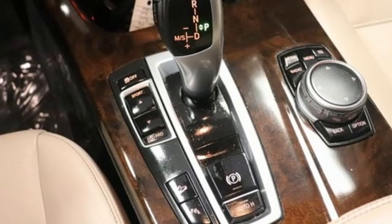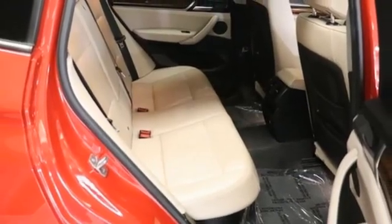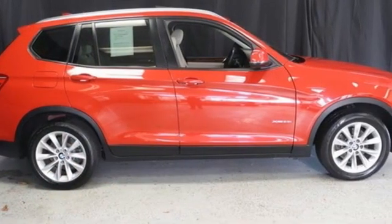Streaming audio, memory exterior door mirror settings, heated bucket seats, auto dimming rear view mirror, and automatic transmission.